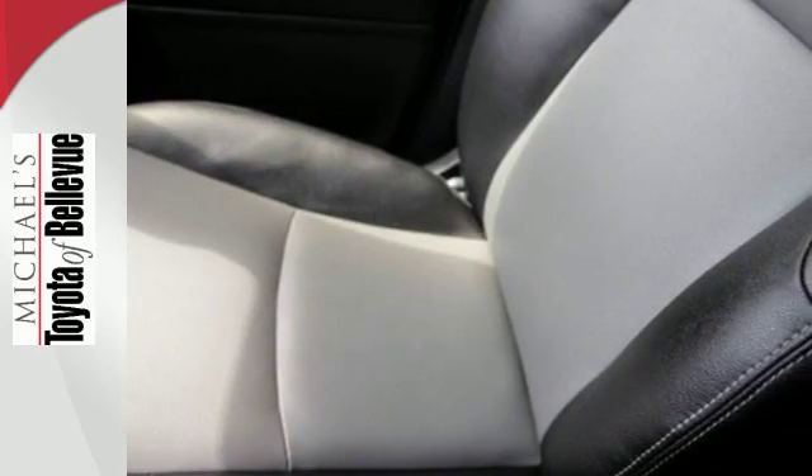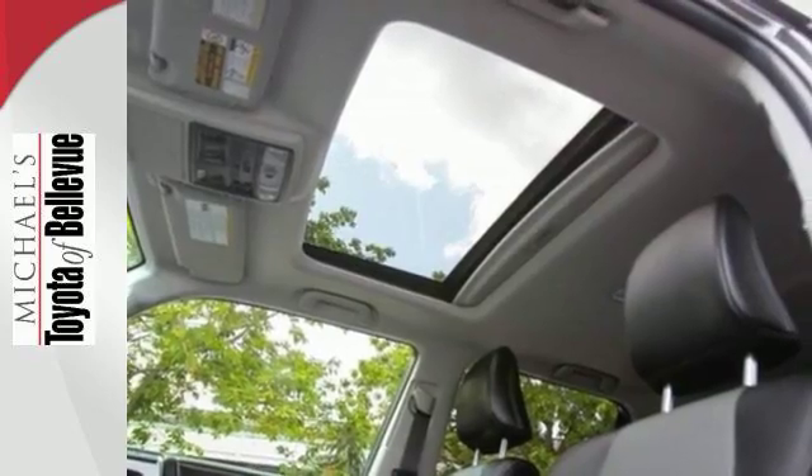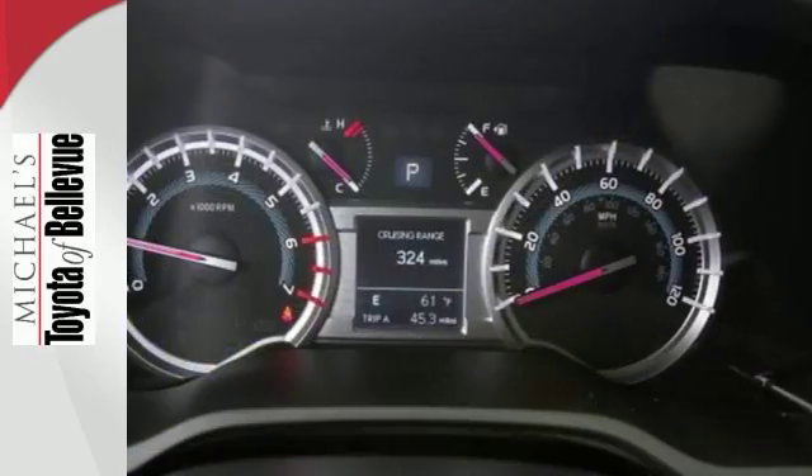With this Star Safety System, including vehicle stability control and smart stop technology, no wonder it has been touted as a top safety pick.